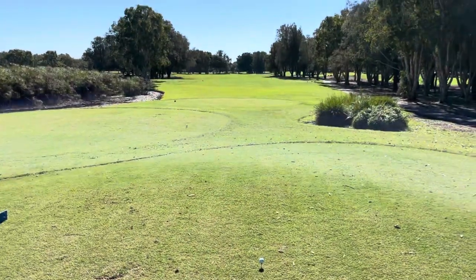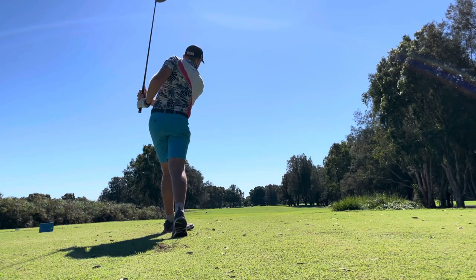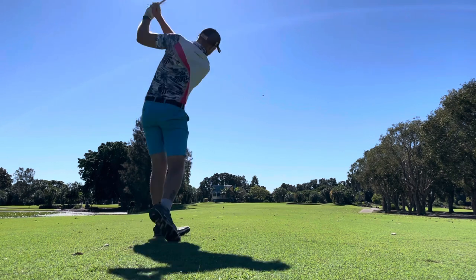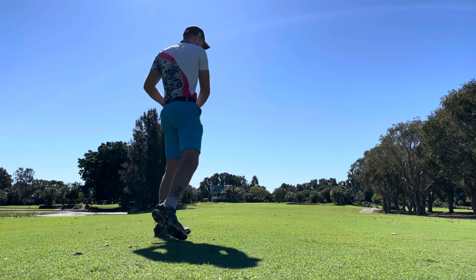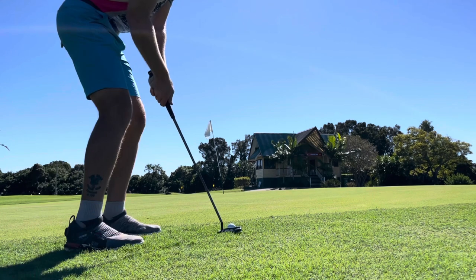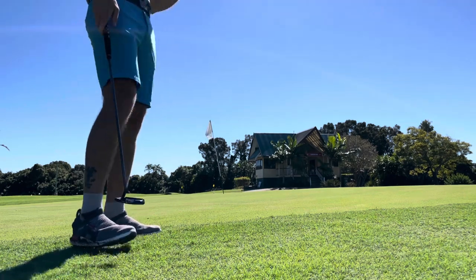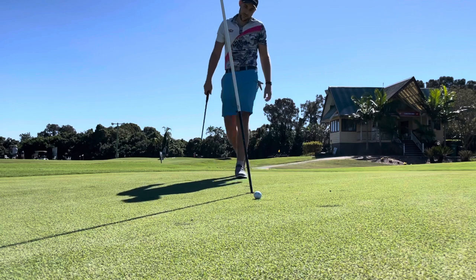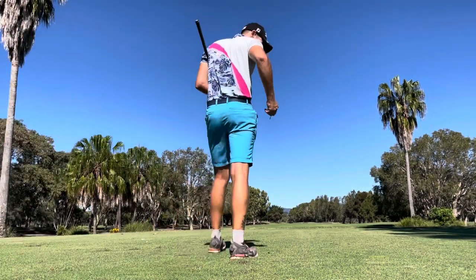Ninth hole coming up — 400 meter par four, which is pretty long. I'm assuming it doglegs right, so I'm going to try and go over these trees. That absolutely rocketed out of the fringe — so much. That's going to leave a hard putt back. I thought I hit that perfect, it just did not drop — the grain's going that way. Alright guys, let's go through nine — let's have a strong back nine.